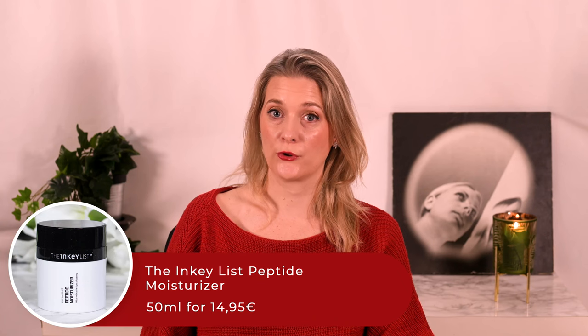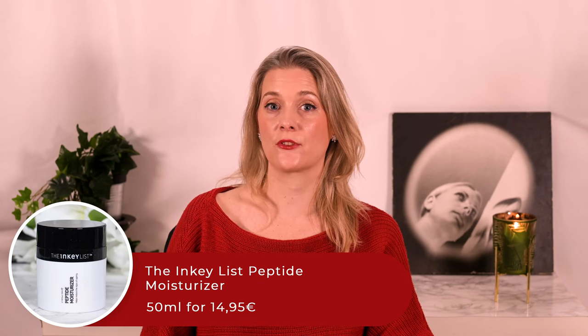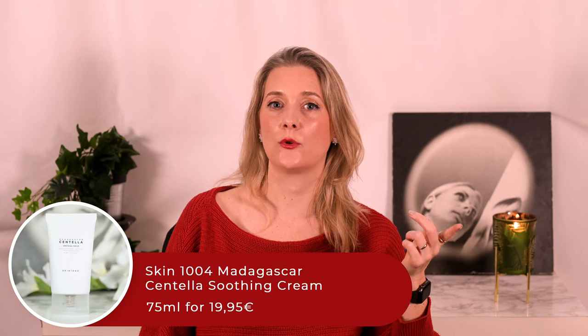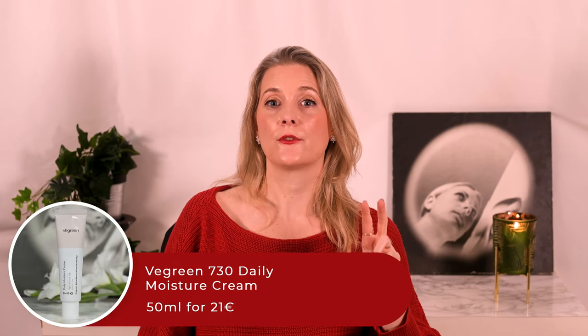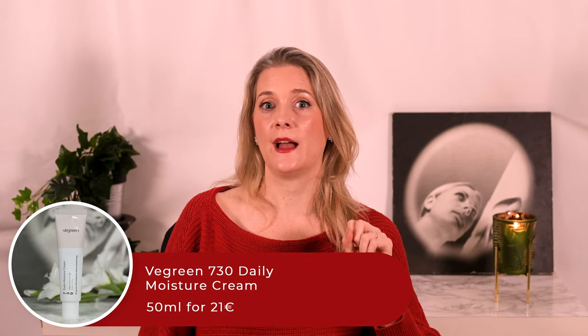For moisturizers I have an old favorite — the Inkey List Peptide Moisturizer with its amazing packaging and texture, great for winter — and two new ones from the K-Beauty side of things. The first is the Skin104 Madagascar Centella Soothing Cream, a lightweight gel that works amazingly in the summer, providing intense hydration without ever feeling heavy. The second is the Vergreen 730 Daily Moisture Cream, which has a minimalistic formulation and a texture that works perfectly year-round for my skin, especially as a buffer before tretinoin sunscreen.